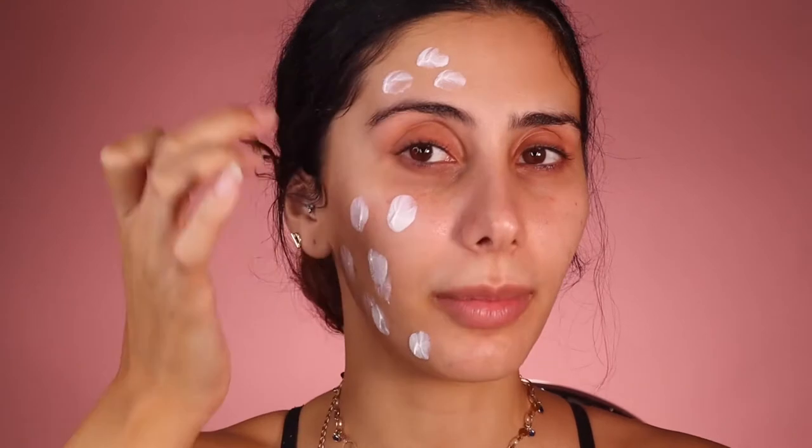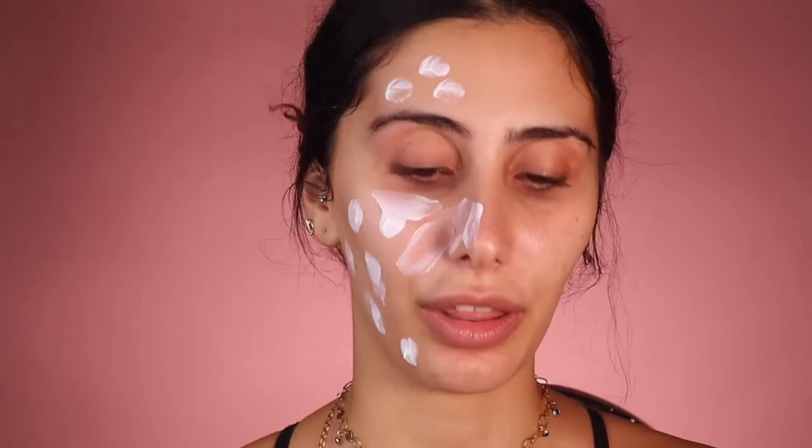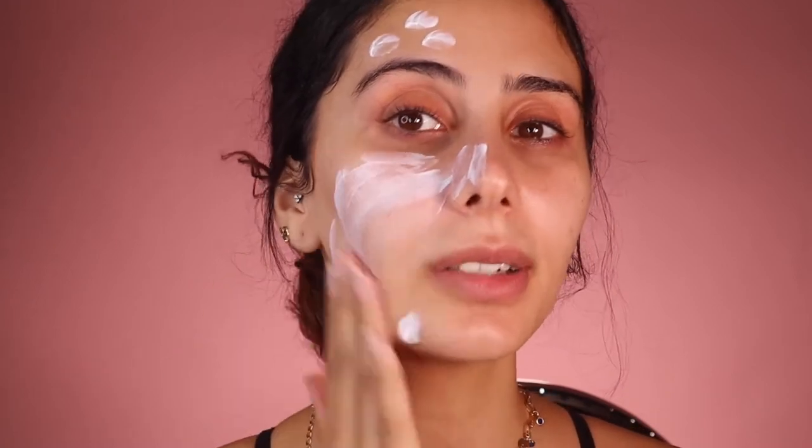So step one is skin prep. Now if you know me, you know what I'm going to say. I got the massive one — this is huge — but it's freaking massive. It's sunscreen, guys. Apply your sunscreen. The only time I would not do this is if it's literally like 8:30 at night — then I won't apply it. But any other time, yes.